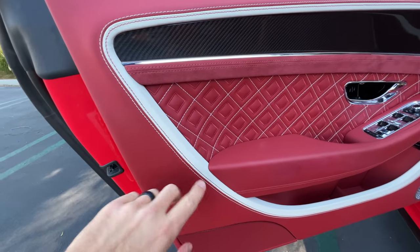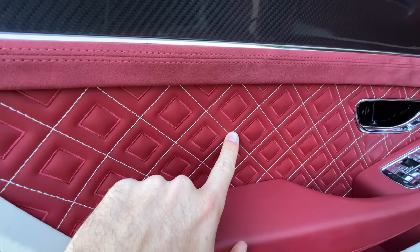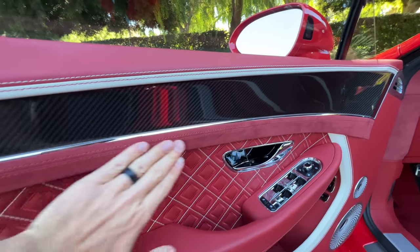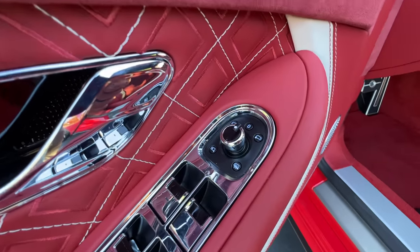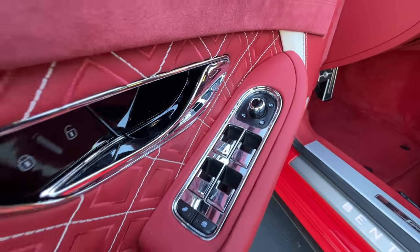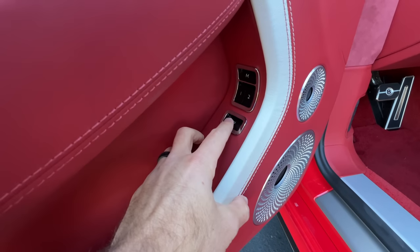The doors are covered in leather with a nice diamond-stitched pattern and contrast stitching inside. There's suede accenting under the gloss carbon fiber. We have one-touch up-down windows, power adjusting and power folding door mirrors, a 'B' on the aluminum door handles, and two-position memory for the front seats.